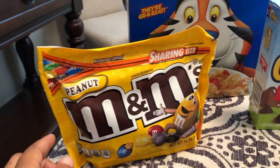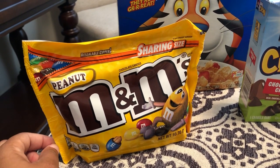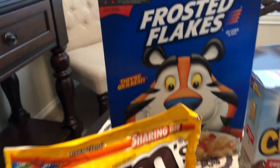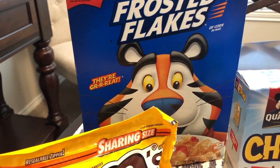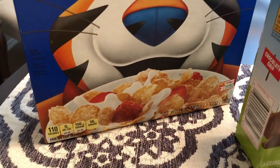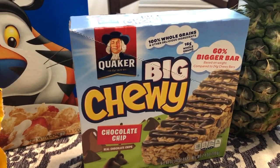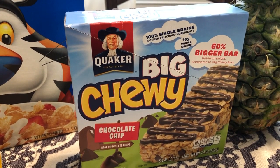I had a coupon for a bag of M&Ms. Actually, my coworker gave me this coupon — she didn't want it. She also gave me a coupon for Frosted Flakes, which was a great deal, so I grabbed that. It is a 13.5 ounce box. And then I had a coupon for Quaker Chewy Granola Bars, so I grabbed that too.